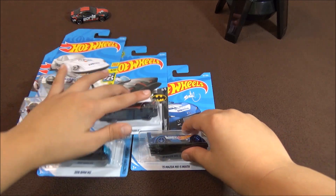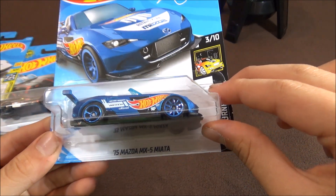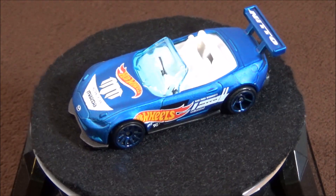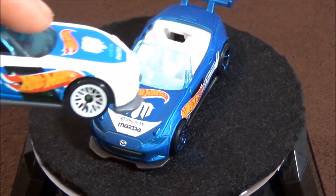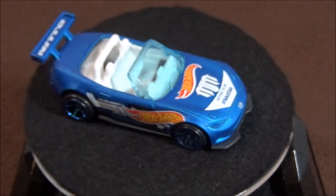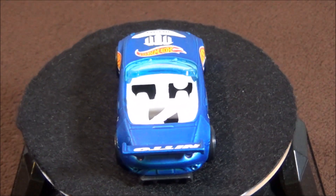The first car is the 2015 Mazda MX-5 Miata. This is a recolor in white — it's a Mad Mike car. I would rather choose the white version because I like the black wheels and the white wheels.